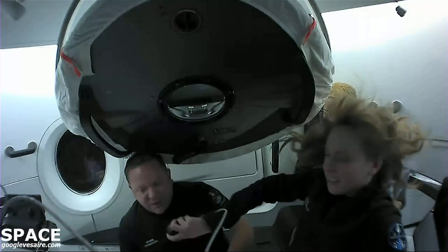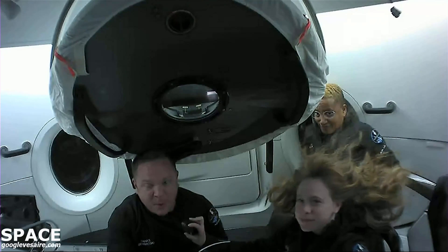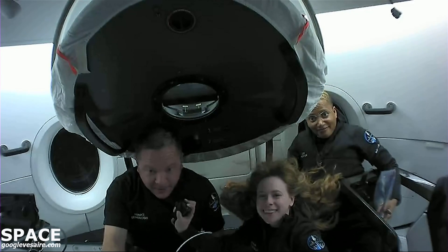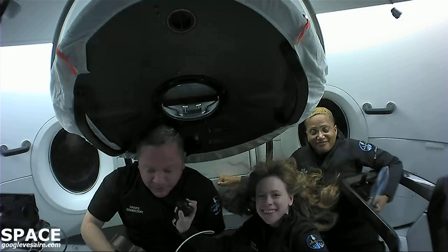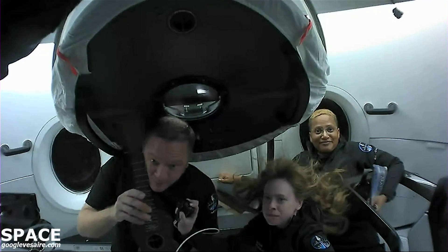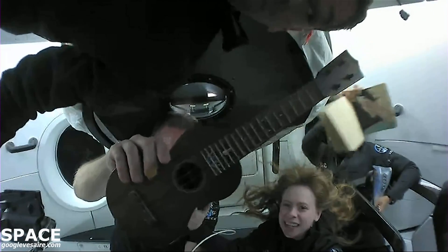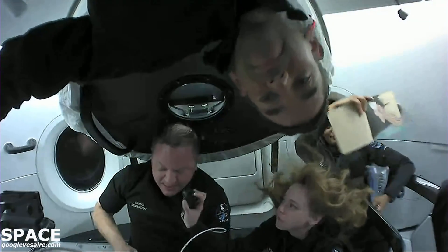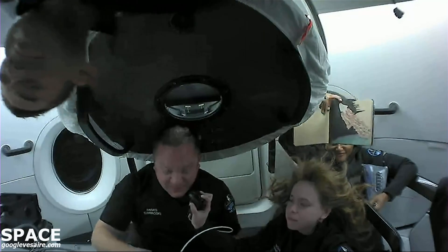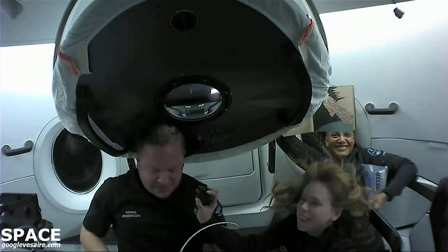Another thing we've been doing on this whole mission — just like Sian showed off — is because we're trying to open the frontier for more people and open up space to more humans, we're going to be bringing more of our humanities with us. Along with art and music, we have this custom ukulele that was made — it's got our Inspiration4 patch inlaid on the fretboard. It's been a lot of fun getting some practice on music while floating around the Earth. I could play a little for you — you can turn your volume down if you wish, but I'll give it a shot.